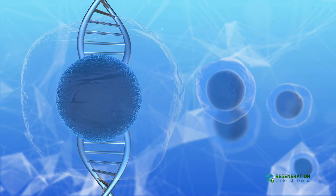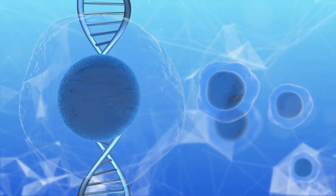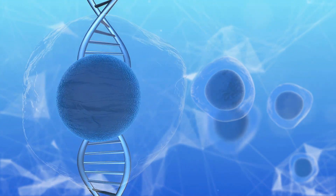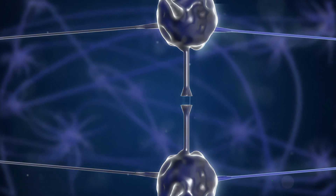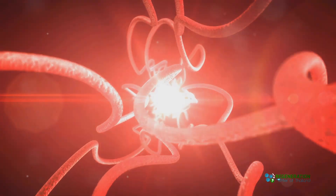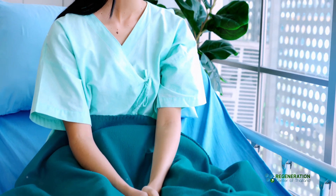Stem cells have this incredible ability to transform into different types of cells in your body. Think of them as the body's natural repair kit. When it comes to femoral nerve pain, the idea is that these stem cells can help repair the damaged nerve tissues, reducing pain and improving function.